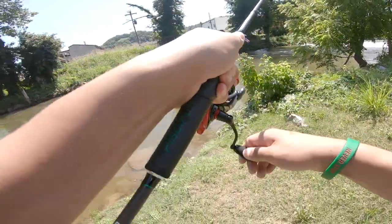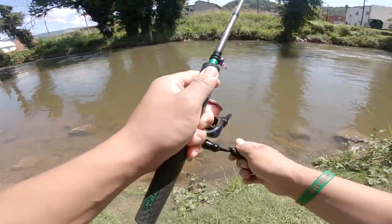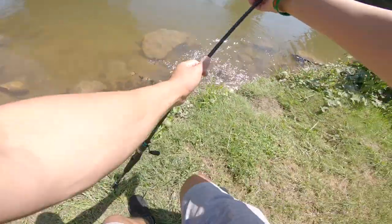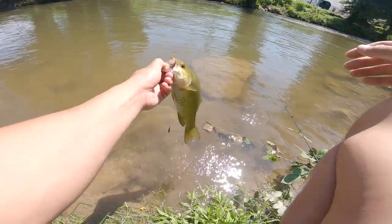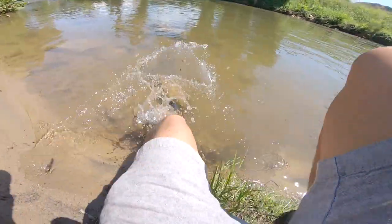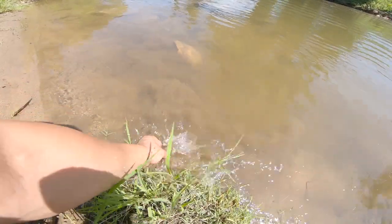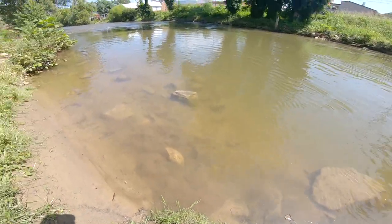Got him, what do we got? That's a smallmouth — it's a chunky one, definitely a fighter. Good one for this river. There we go, another smallie in the books for the day, drop shot. Oh shoot, oh shoot guys — we just fell in! Oh my god, my shoes just got soaked. Wow. All right guys, that might be the end of me.